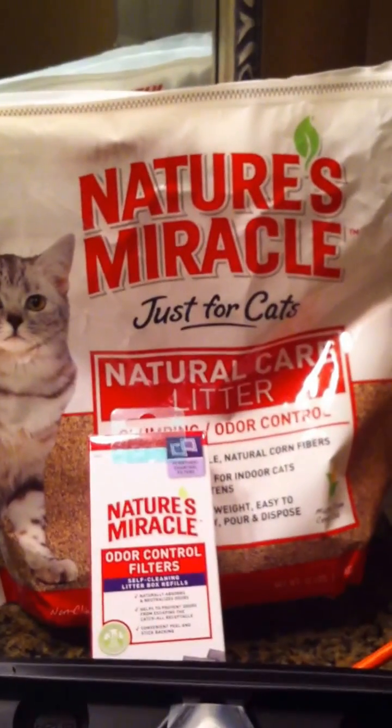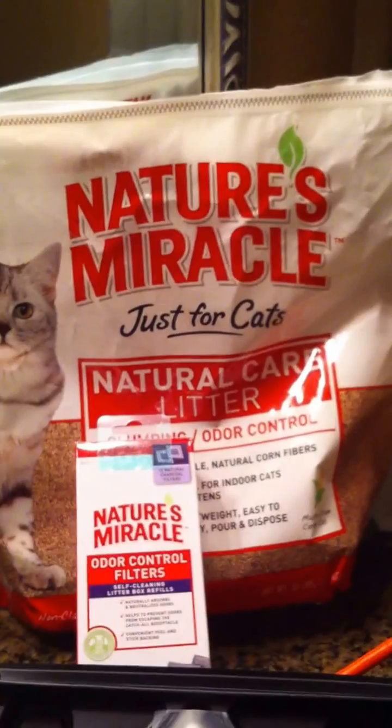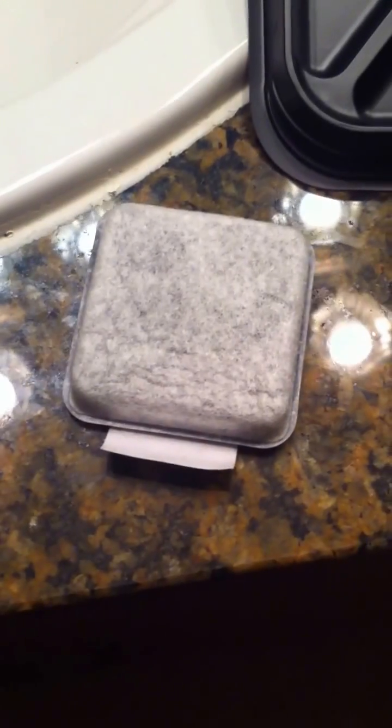Greetings! Today's geometry lesson has been brought to you by the stupid engineers at Nature's Miracle. Exhibit A: this is the carbon filter for odor control. Exhibit B: this is the used kitty litter receptacle lid.